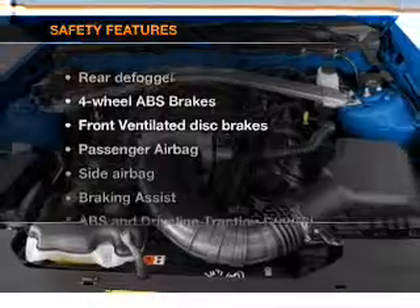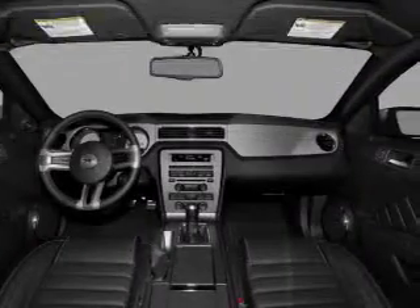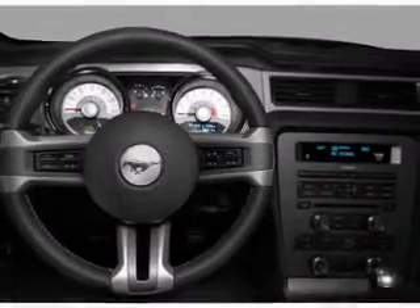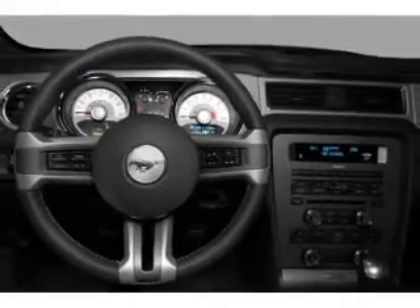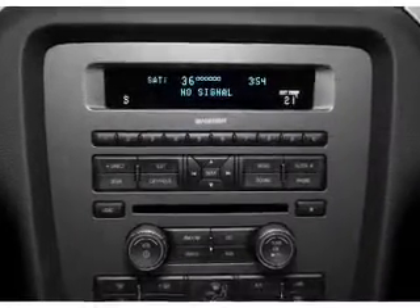If safety is a high priority, rest assured knowing that these top safety components are included. Front ventilated disc brakes, passenger airbag, side airbag, stability control. Our website offers more information on all of our vehicles. Call us today to start test driving.